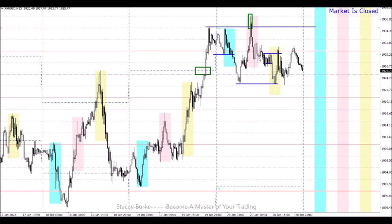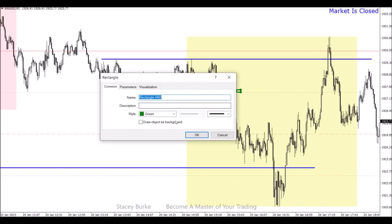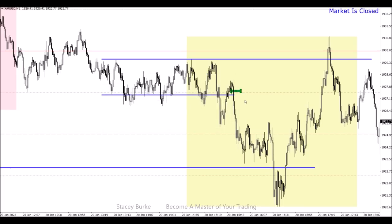Currently we have smaller structures heading into a new session that gave a nice 50-pip trade at the open of the New York session. We had a nice opportunity for a first bounce entry at the 75 level heading into the end of the first hour in the New York session on gold.